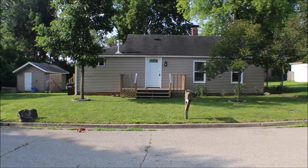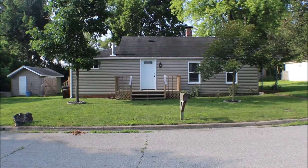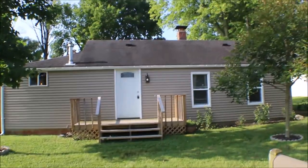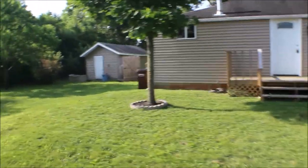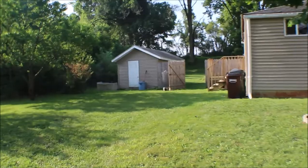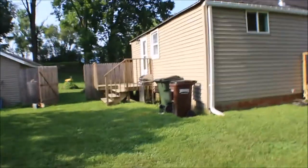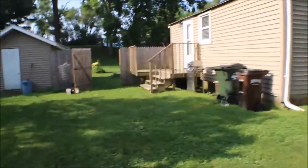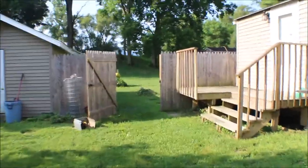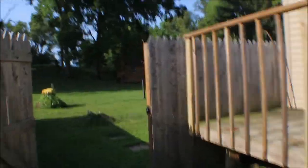We're here at 36 Wilhelm Street, Tip City, Ohio. Two bedroom, one bath. Nice little porch, newer roof, nice size shed, little side porch — great spot to sit outside in the evening. It's a nice quiet street, dead end street.